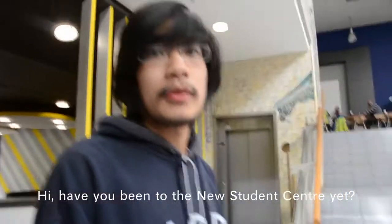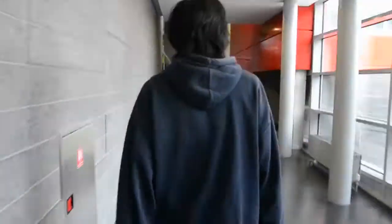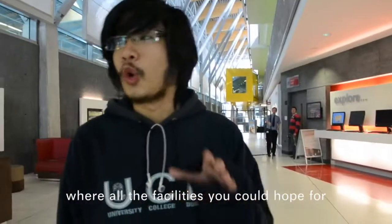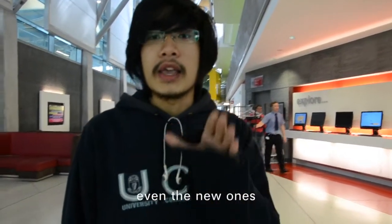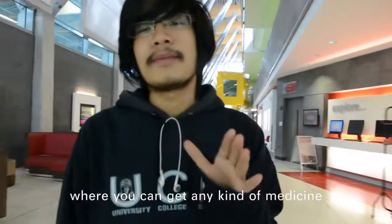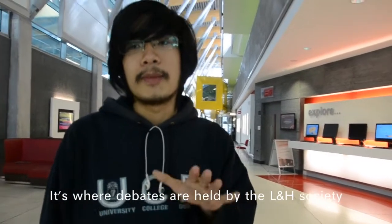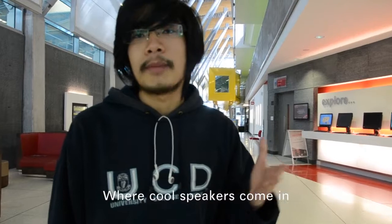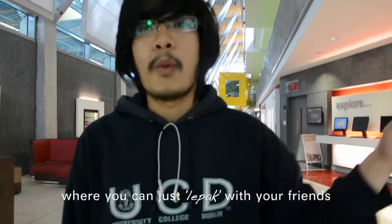This is the new Student Centre. We have all the facilities that you could hope for in your university. We have the UCD Cinema, where you have student discounts for movies, even the new ones. We also have a pharmacy where you can get any kind of medicine or protein supplements that you would need. Above us, we have Fitzgerald Chamber, which is where debates are held by the L&H Society — where cool speakers come in, like Brandon Zlatan of Humans of New York — and also research projects. And we have lounge areas where you can hang out with your friends.